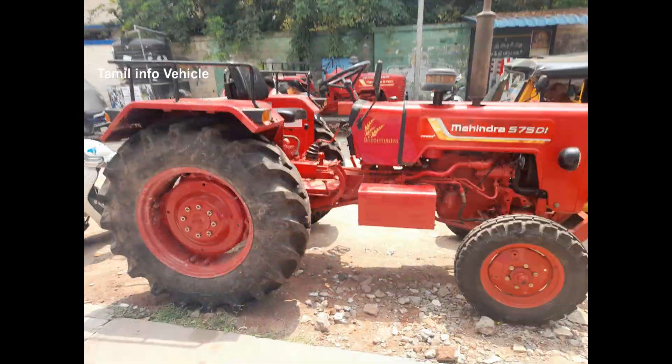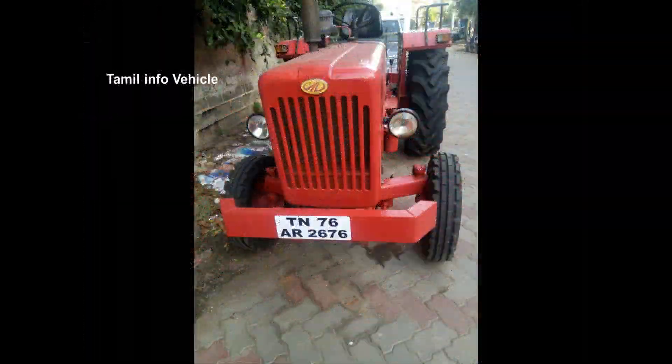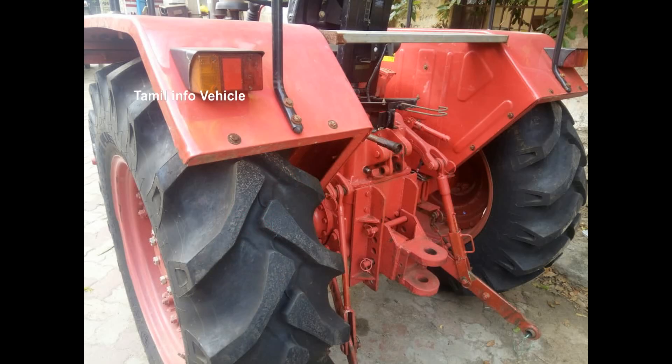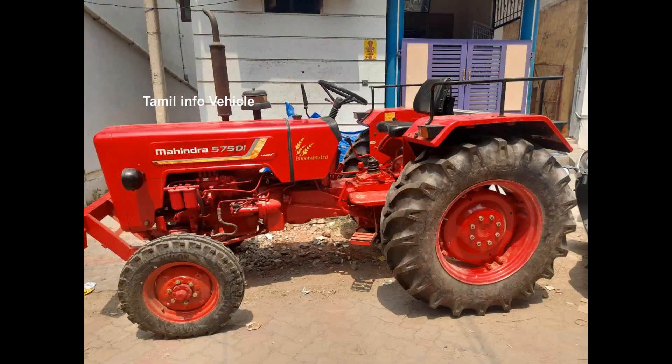The model you see here is the Mahindra 575Di. This is the first time we're featuring it on our channel. We'll look at the manufacturing year and the registration details.